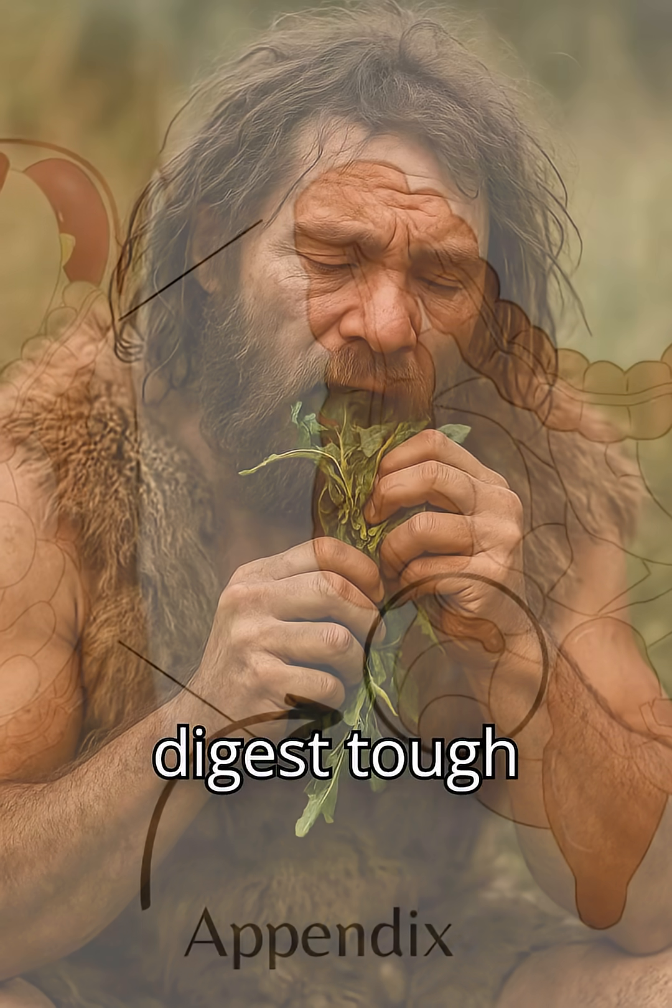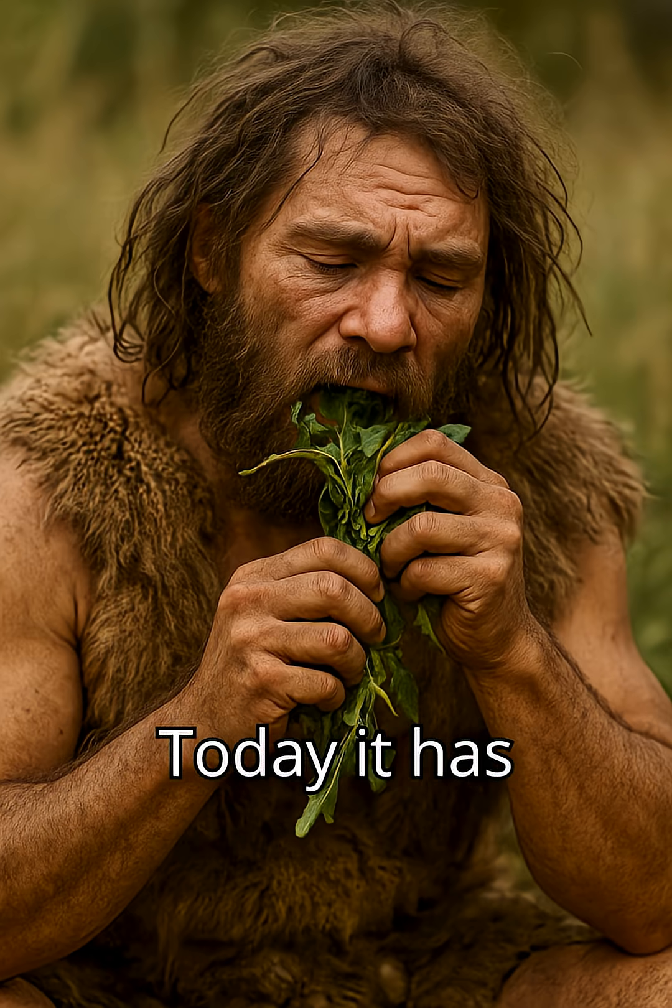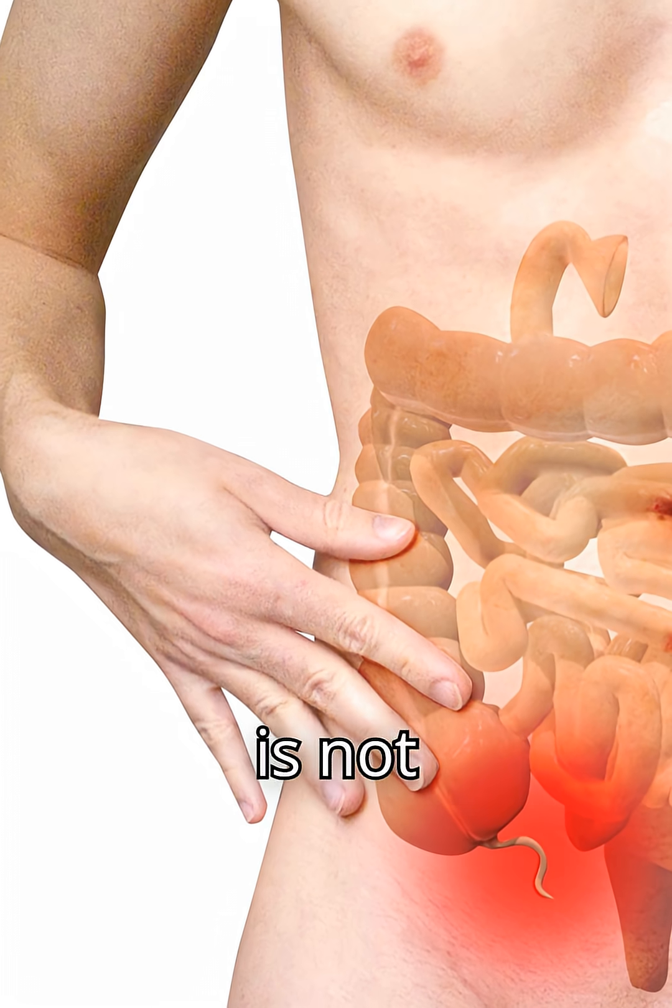1. Appendix. Once helped digest tough plant material. Today, it has minor immune functions but is not essential.